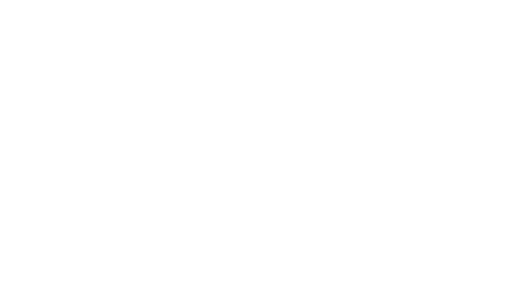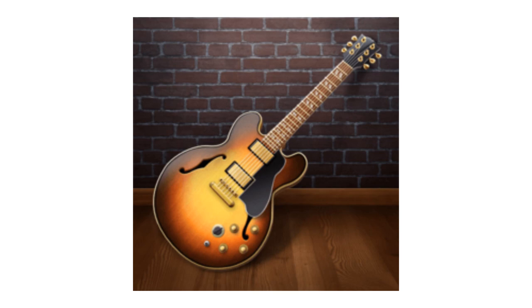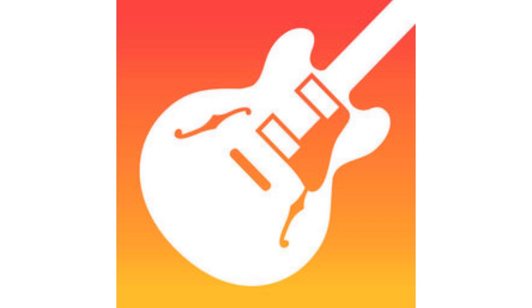Now I am going to talk about GarageBand. First, I'm gonna talk about the iOS version. 2011–2013: there is a guitar and behind it there is a brick wall and a wood floor. 2013 to the present: the guitar is now bigger, white, and on a red and yellow gradient background.